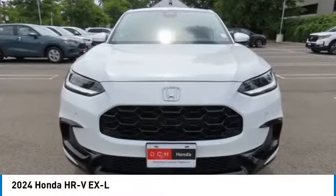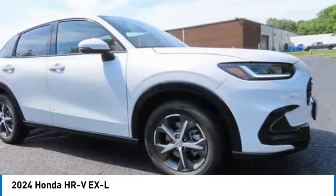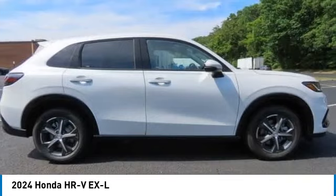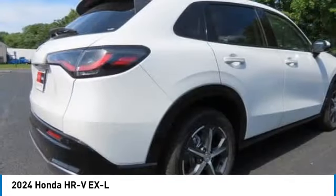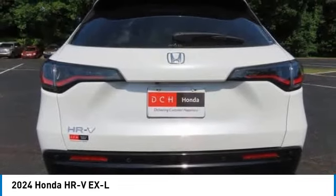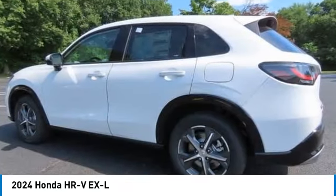You are going to love the 2024 Honda HR-V. The HR-V has a good-looking exterior with a clean design. It comes with a well-tuned suspension and a handsome and flexible interior with tons of options to choose from.